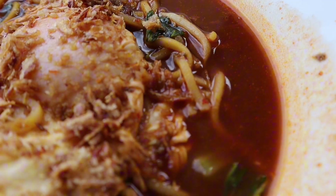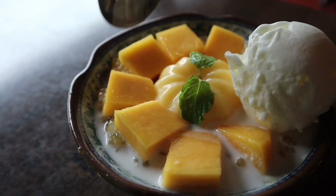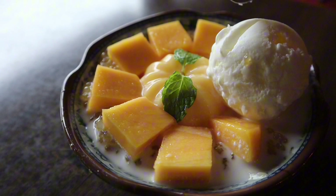Hey everyone, welcome to Eat with Nala. My name is Nala. I love to eat and travel the world. Today we are in Penang, Malaysia and we are getting into this hearty noodle dish, and it is just so good. We are also trying this dessert that's native to Malaysia, so I can't wait to get into this food with you guys.